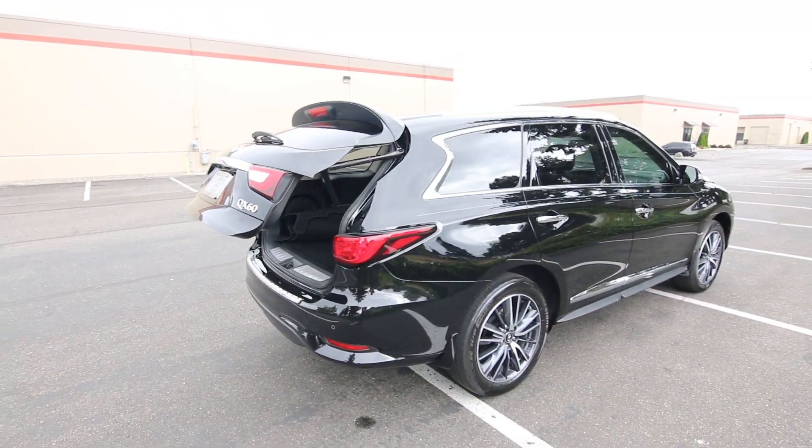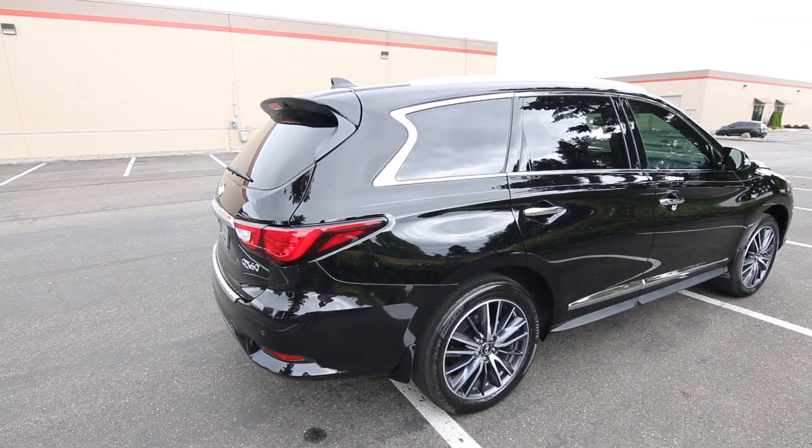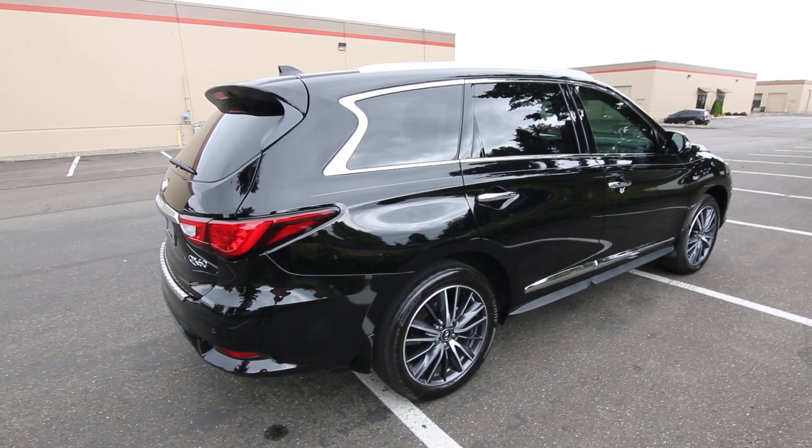The QX60 is available in either front-wheel drive or all-wheel drive. Obviously, in our neck of the woods in the Pacific Northwest, we have pretty slippery weather, so all-wheel drive is very popular. Most of the QX60s you find in our inventory will feature all-wheel drive.